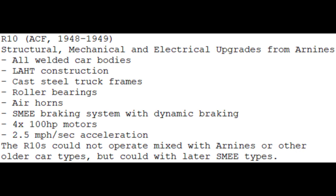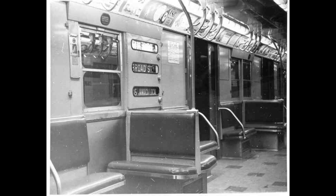However, due to the many substantial changes, the R10s could not operate in mixed consists with the R9s, not even 1575. They were actually the last cars on the B division to have Rattan seats and air-powered door motors, before the R16s six years later made several more changes and reversed the change in inside roll sign arrangement.